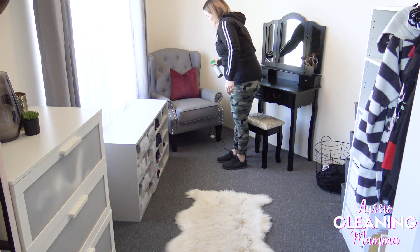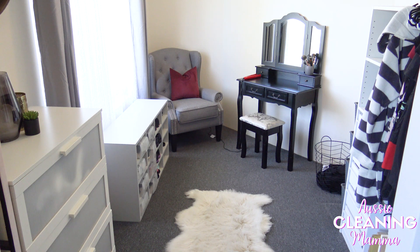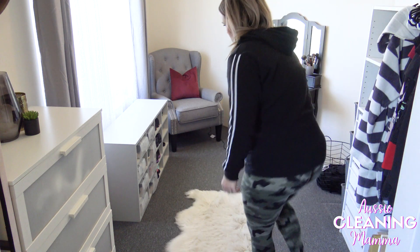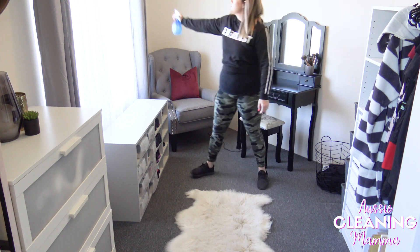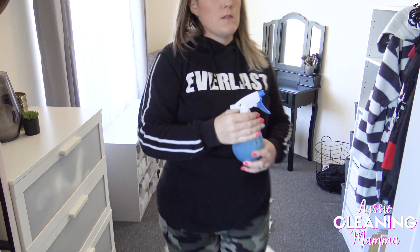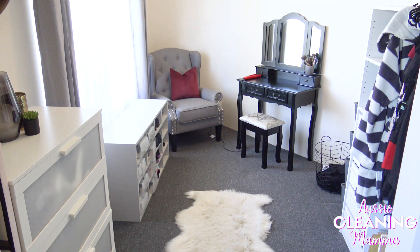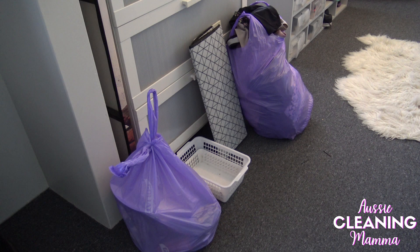I'm spraying this chair with Glen 20 — or what was Glen 20, now Finito Glen 20 — because that's where my cats have decided is their chair, and then spraying my mat with the Flora and just giving the curtains a quick spray. Here you can see I've got two bags — the bigger bag is for donating and the smaller bag is rubbish.